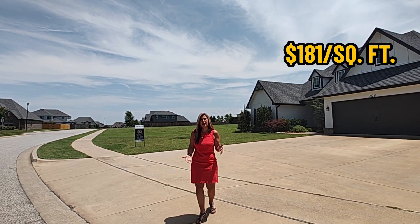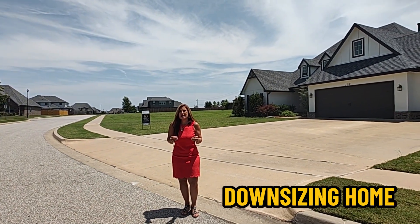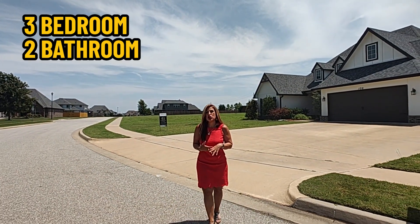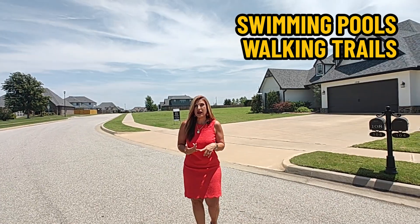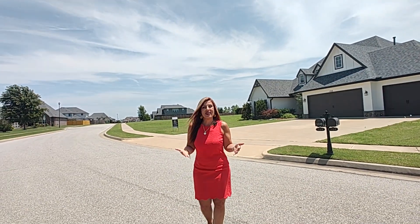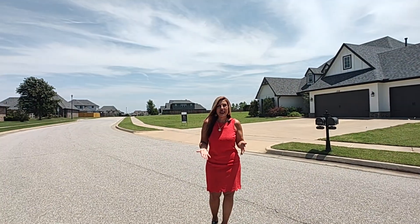We're out at Yorktown in Jenks and in this subdivision you can expect to pay right around $181 a square foot. This house is priced at $420,000. It is a perfect downsizing home because it's one story — a three bedroom, two bath, three car garage. This neighborhood has lots of amenities: there's a pool available, walking trails, and pet amenities as well. The neighborhood is very clean, with everyone keeping their yards up and well-landscaped.